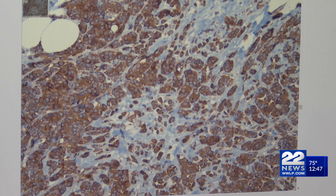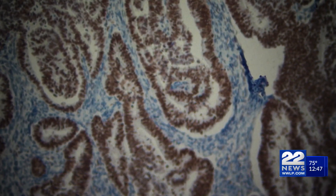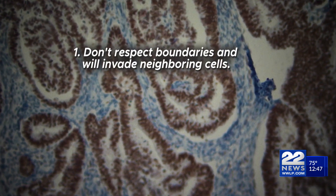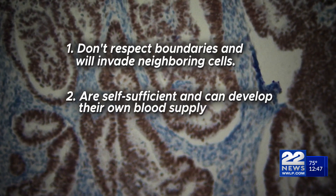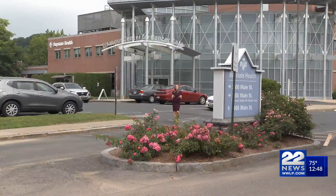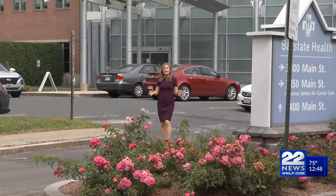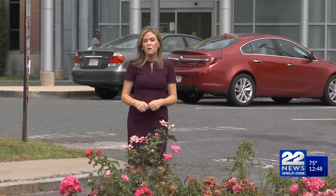Here's another image of cancer cells from a uterine lining. The blue cells are normal; the brown are cancerous. Cancer cells are different from regular cells because they: one, don't respect boundaries and will invade neighboring cells; two, are self-sufficient and can develop their own blood supply to get their own nutrients and oxygen; and three, have uncontrolled growth. This uncontrollable growth is what makes cancer spread, as cells push their way into other areas, including areas of the body that will do the spreading for you.